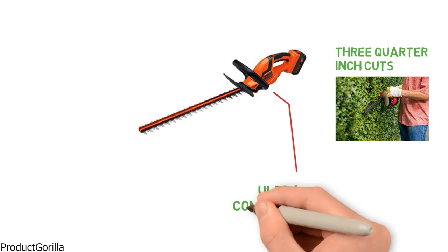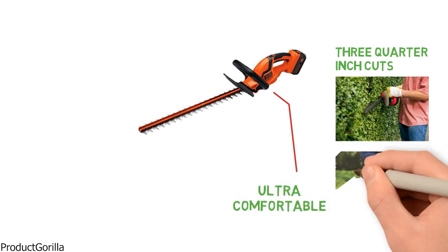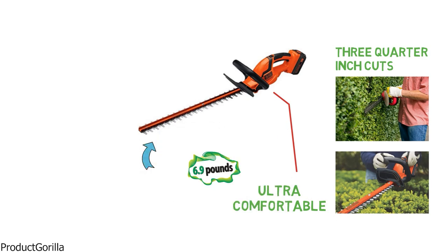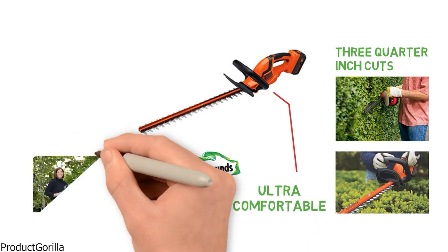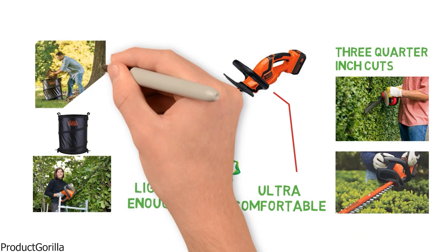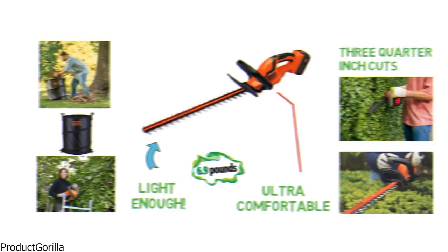The front handle is designed to be ultra-comfortable and fully wraps around, so you can get the perfect fit. And at only 6.9 pounds, the LHT 2436 is light enough for anyone to get out and do their yard work. You also have the option to get a leaf collection bin attachment that is going to make cleanup an absolute breeze.